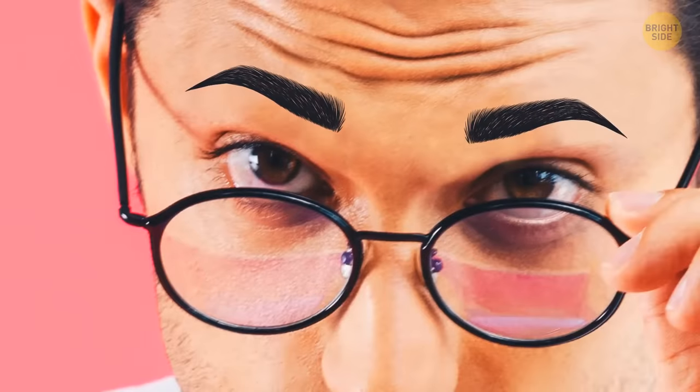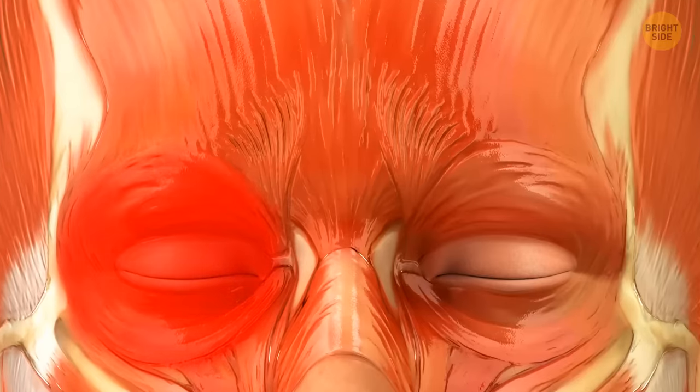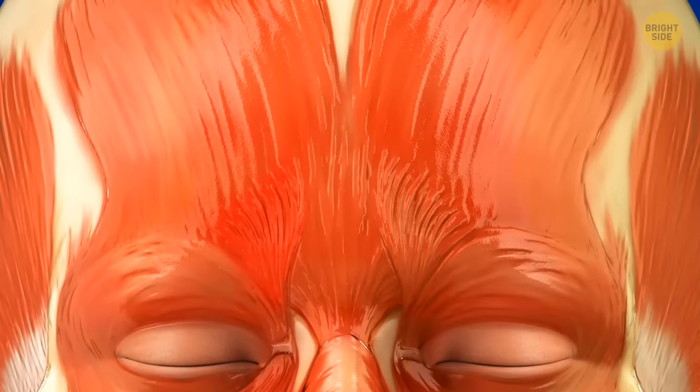About a third of all people can raise one eyebrow — left or right. It's a great way to send a playful signal to someone while telling a joke. But the ability to raise both eyebrows separately is much rarer. If you're not among them, that's because you cannot yet control and move the corresponding muscles.